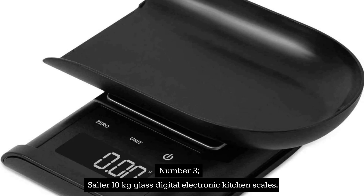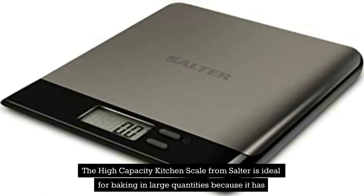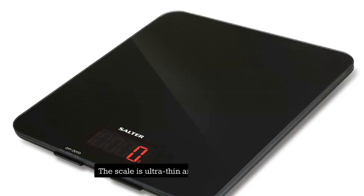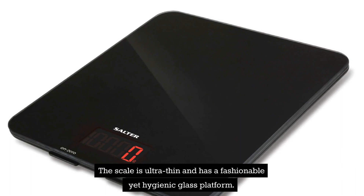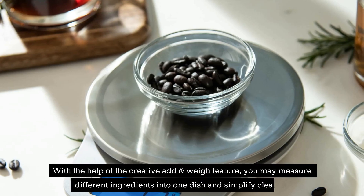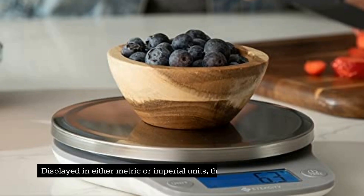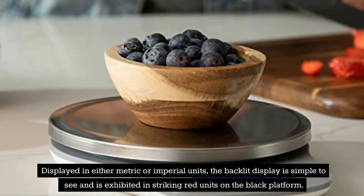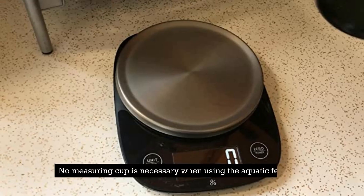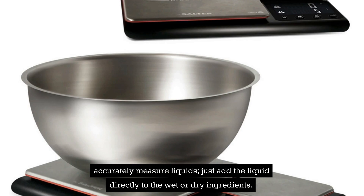Number 3: Salter 10-Kilogram Glass Digital Electronic Kitchen Scales. This high-capacity kitchen scale from Salter is ideal for baking in large quantities because it has a maximum capacity of 10 kilograms. The scale is ultra-thin and has a fashionable yet hygienic glass platform, allowing it to be put away neatly and conveniently after use. With the Add and Weigh feature, you may measure different ingredients into one dish and simplify clean-up. Displayed in either metric or imperial units, the back-lit display is simple to see. The liquid measurement feature accurately measures liquids without needing a separate measuring cup.